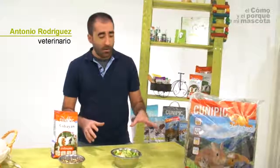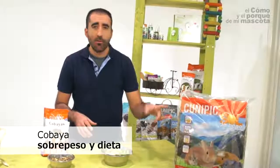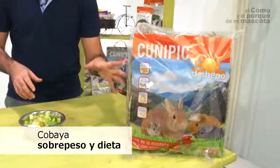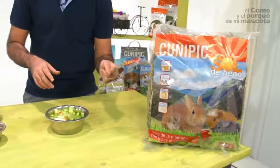On my desk you can see the most important components in a guinea pig diet. First, we have hay. Hay provides fiber into the diet. It is very important to help the intestinal function and the correct intestinal transit.